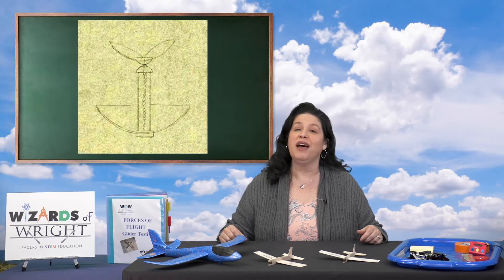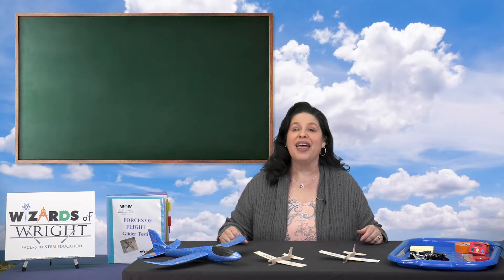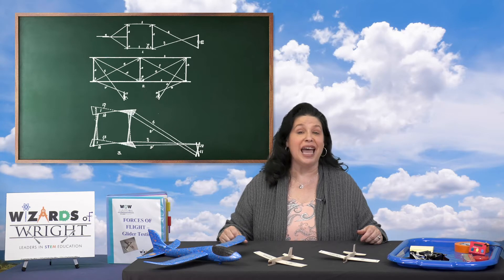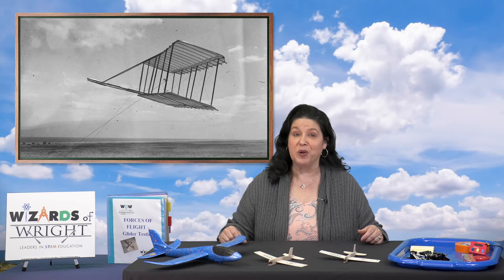Orville and Wilbur loved to invent things and got interested in flying when their dad gave them a toy helicopter. Then they experimented with making their own helicopters and building and flying kites. They also built and experimented a lot with model gliders.